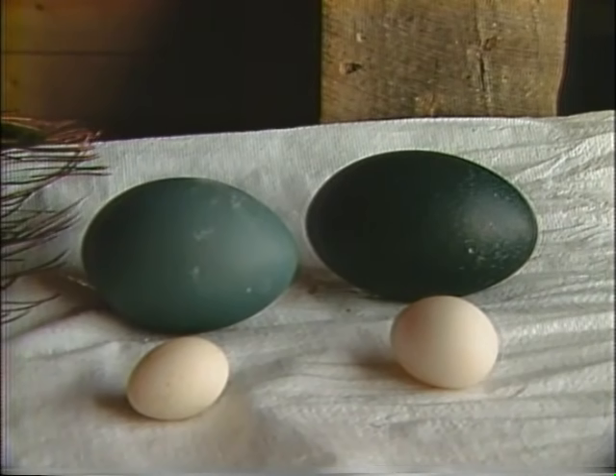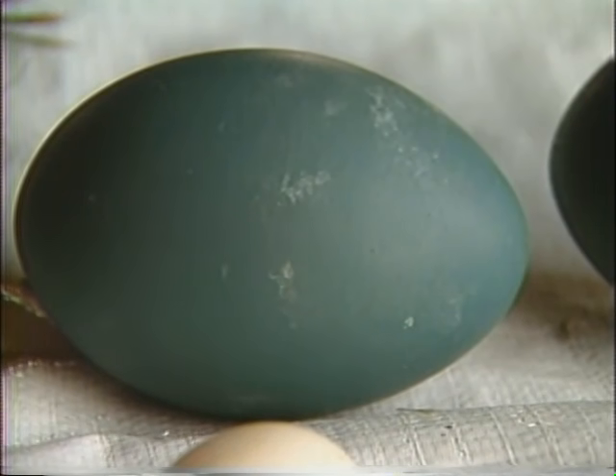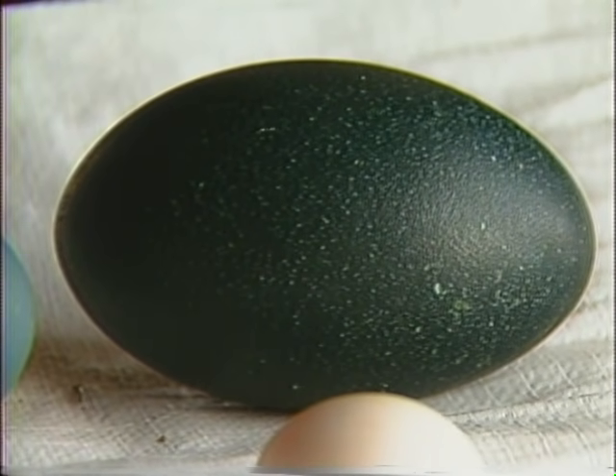I wonder how big the eggs are? Well, the eggs are pretty good size. They weigh about a pound and a half, and they range from a lighter dark green color to a very dark green, which is almost black. It takes about 53 days to hatch, depending on your temperature and your incubator. They also need plenty of moisture.